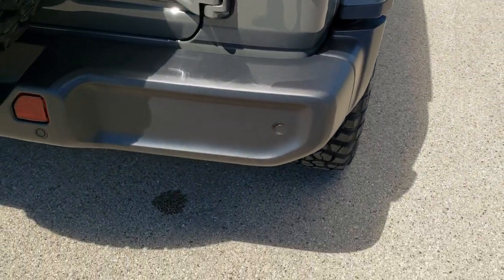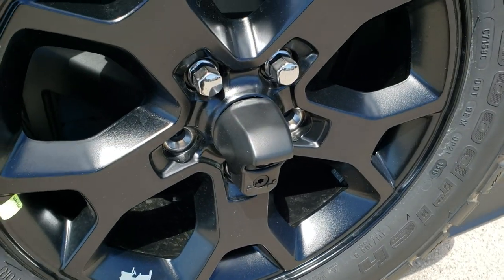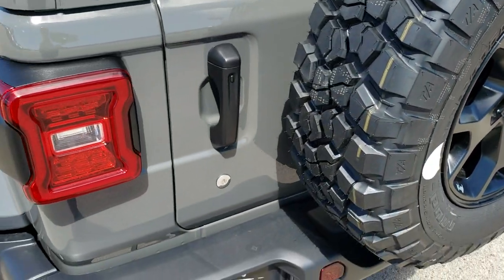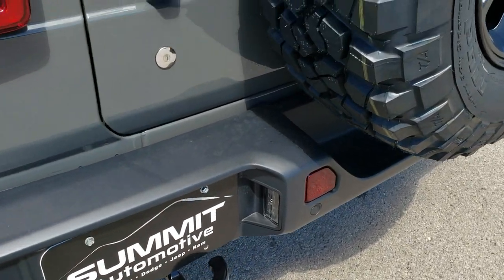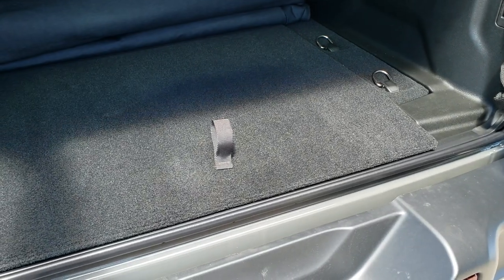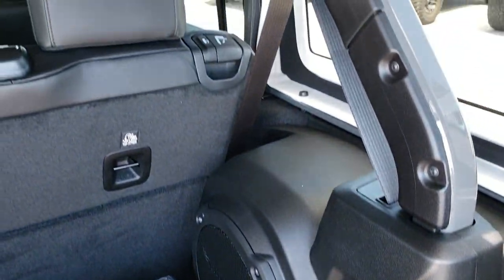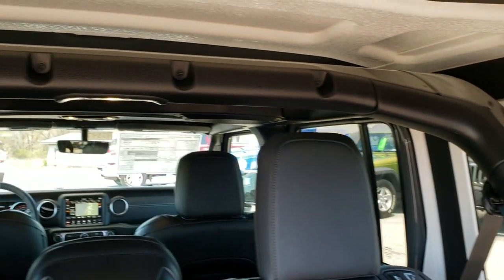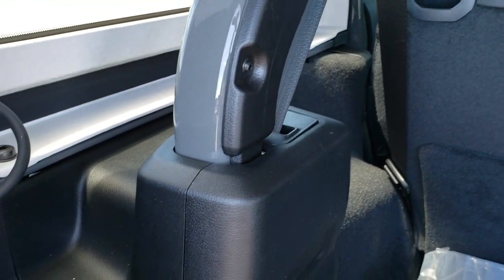The new Jeeps have been very, very popular. Of course it has the backup camera and LED tail lamps as well. It has the enter-and-go system and the Alpine subwoofer back here.